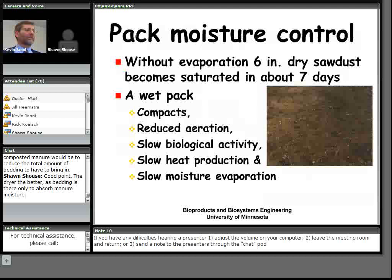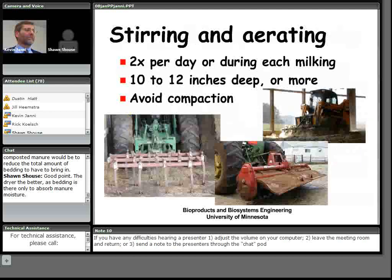Pack moisture is a significant concern. Without evaporation, 6 inches of sawdust will get saturated in about 7 days. In winter, producers are adding bedding every one to two weeks, while in summer they can go four to five weeks or longer without fresh bedding. If the pack gets wet, it starts to compact, reduces aeration, slows biological activity, and creates a downward spiral of losing control of the pack.